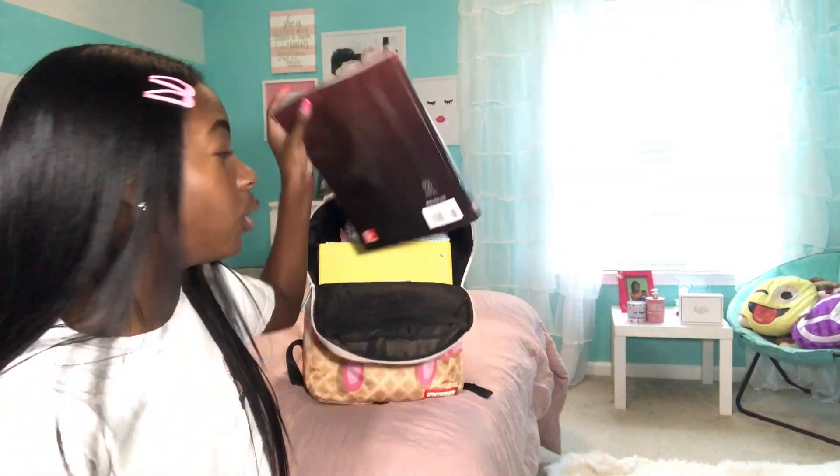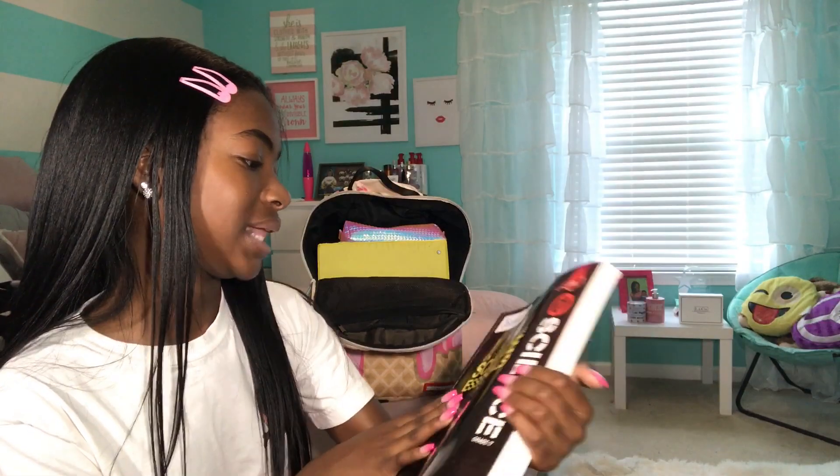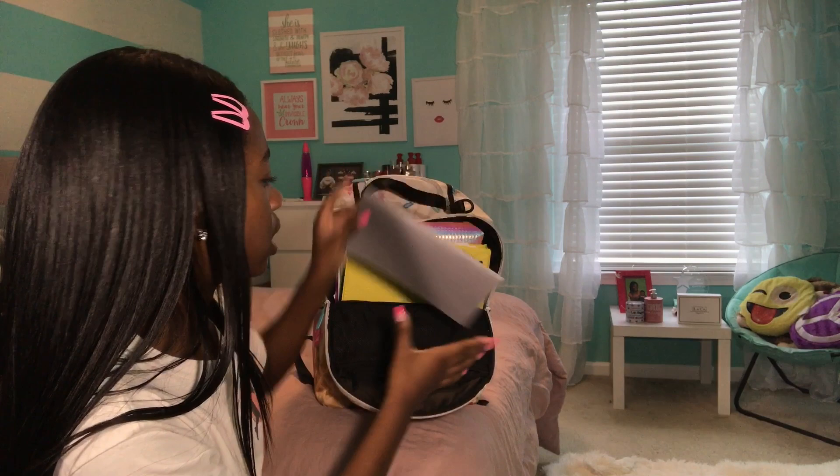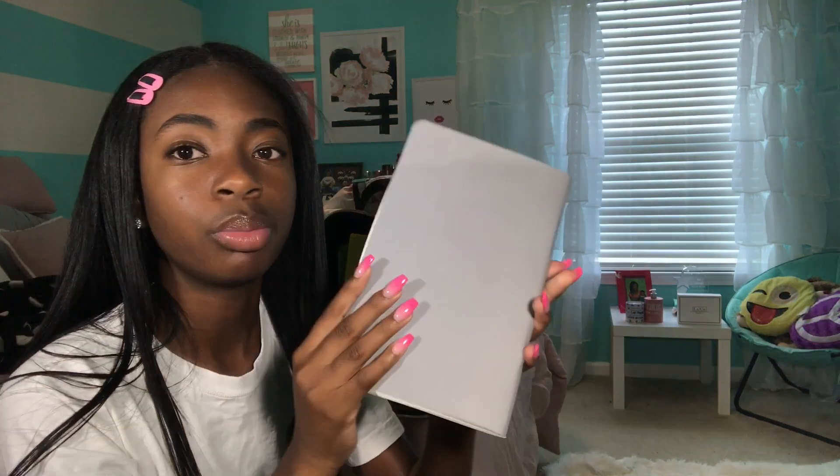Then we've got this big old book - this is my science notebook. My science teacher gave it to me on the last day of school. You know when teachers give y'all all this stuff to take home? It just makes my back hurt because my book bag is already so packed with so much stuff.